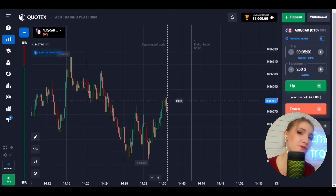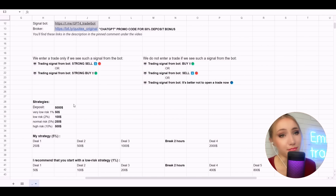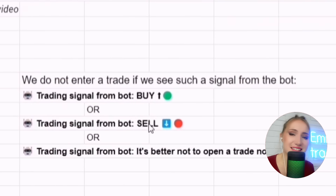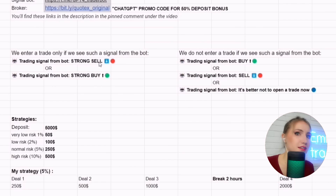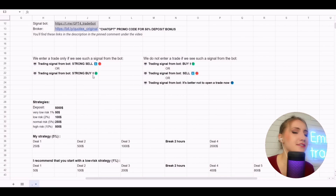Especially for the challenge, I deposited $500. Let me tell you my strategy and prove that everyone has a chance to earn money with these bot signals. The most important thing is we focus only on two signals from the bot: 'Strong Sell' or 'Strong Buy.' Other signals — just 'Sell' or just 'Buy' without the word 'strong' — are not clear because the bot is not definitely sure. Only Strong Sell and Strong Buy. Second, we enter the trade as soon as the bot sends a signal.